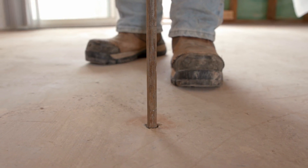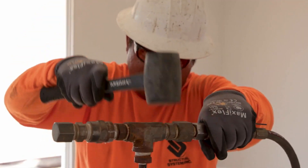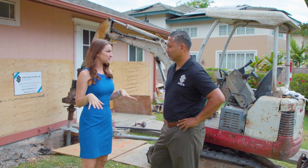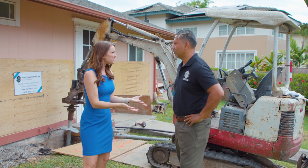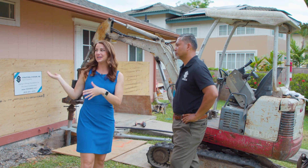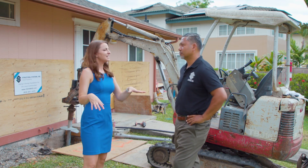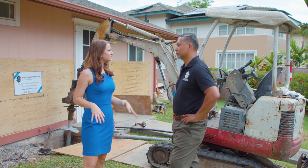I'm excited to be on another active job site with Structural Systems and joined by Johnny. Thanks for having me out here. I'm excited to be in this particular location because so many times we've featured the work that you do on single-family homes, but right now we're in front of a townhome. You guys also do townhouses and condos, so can you share a bit about what brought you out to this particular one?